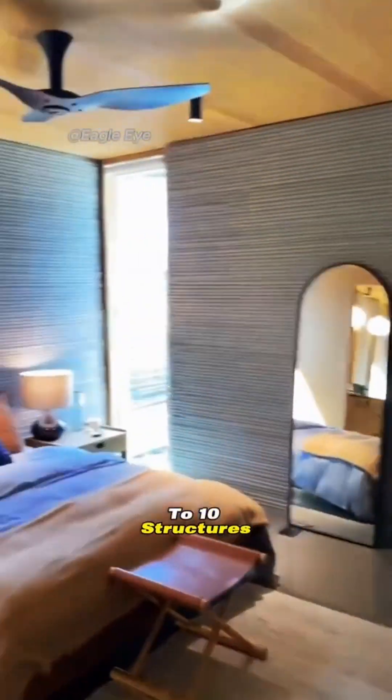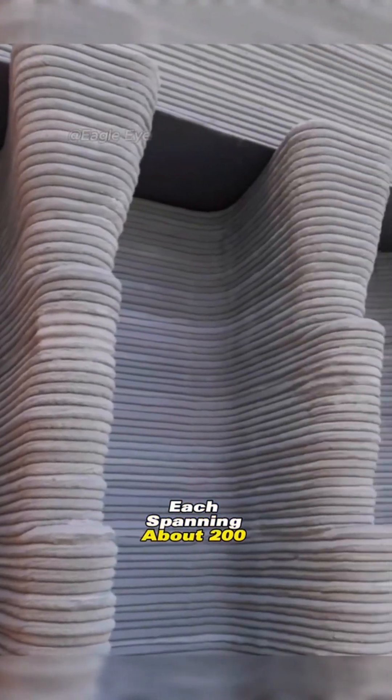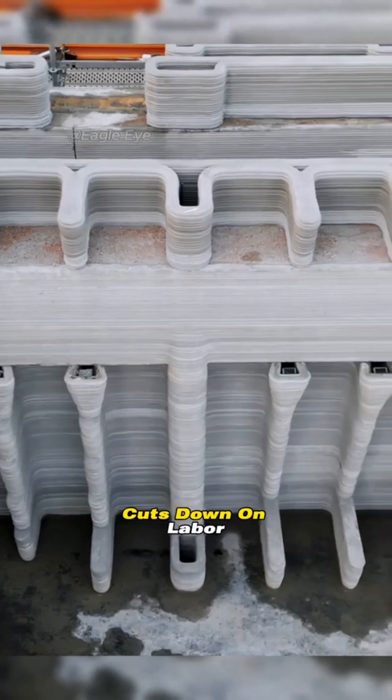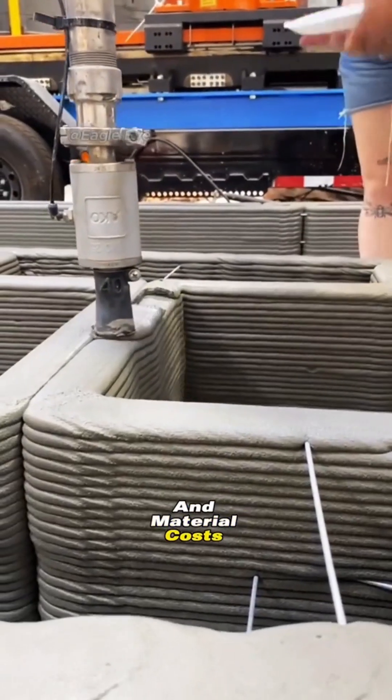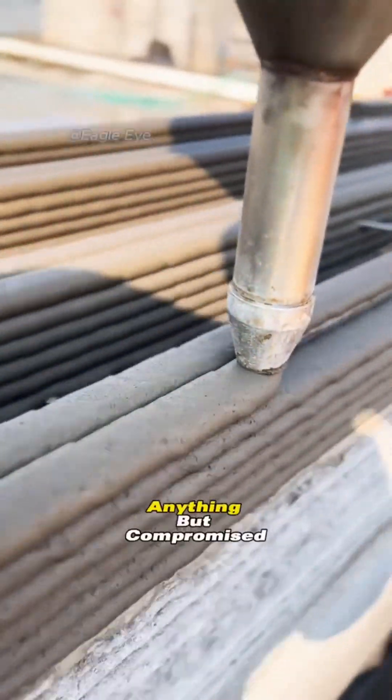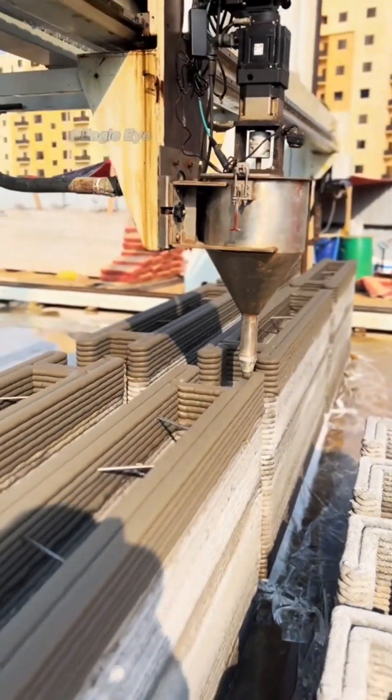In just one day, it's possible to produce up to 10 structures, each spanning about 200 square meters. This technique significantly cuts down on labor and material costs. Despite the rapid construction speed, the quality of these houses is anything but compromised.